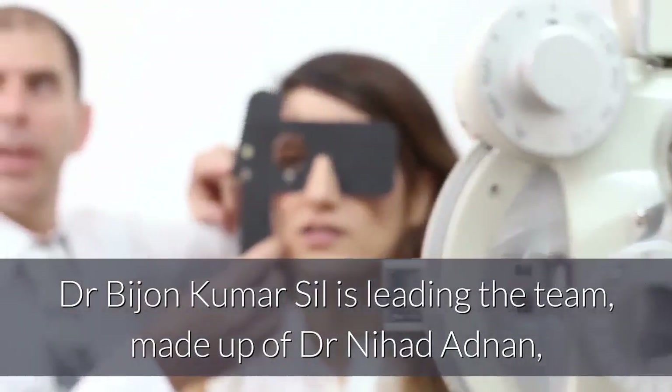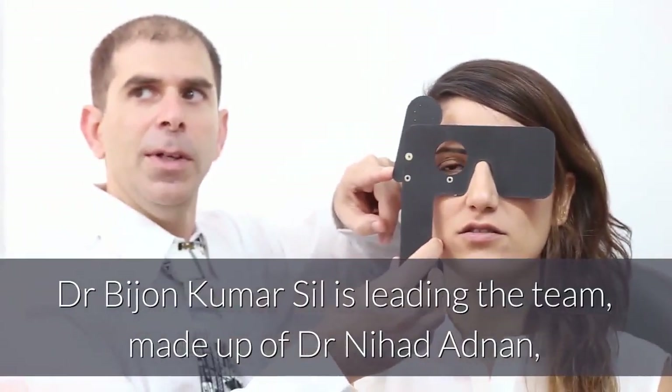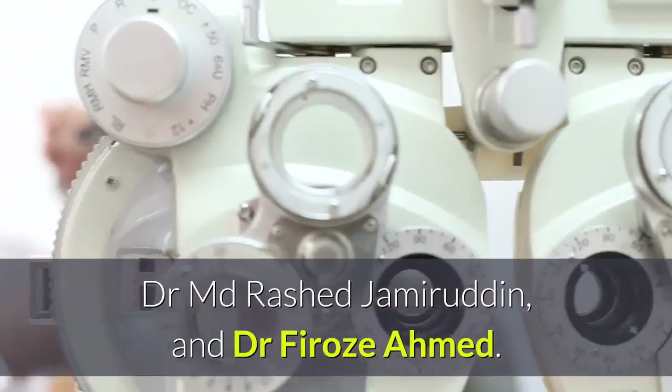Dr. Bijan Kumar Sil is leading the team, made up of Dr. Nihad Adnan, Dr. M.D. Rash Jamiruddin, and Dr. Feroz Ahmed.